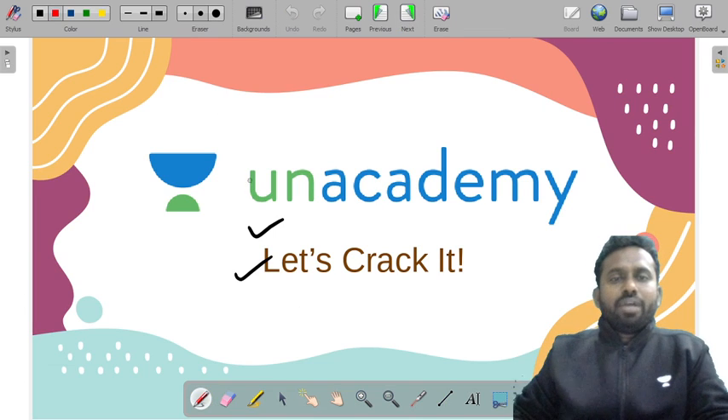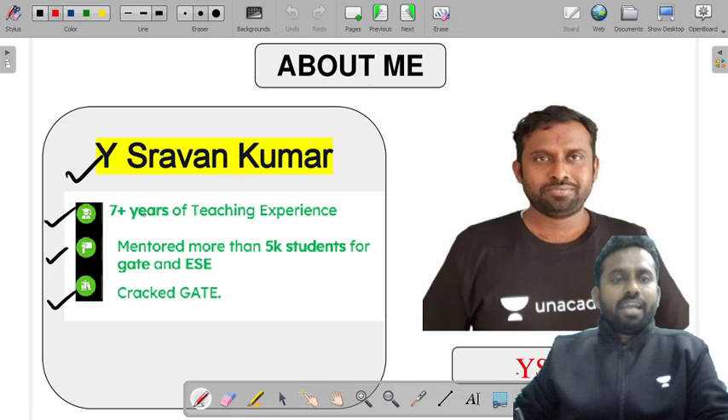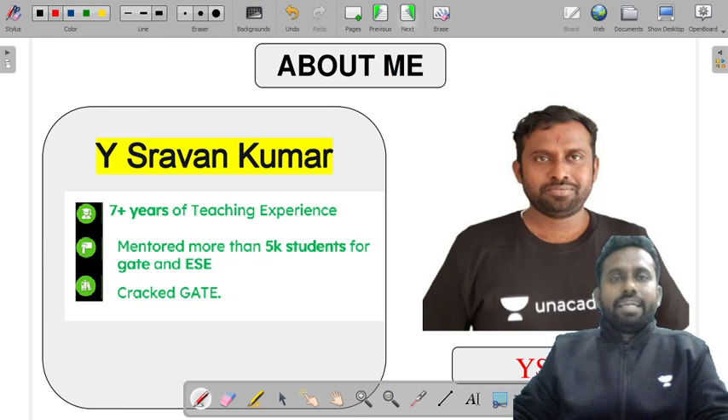Before that, let me tell you about Anacademy — let's crack it with Gate and ESA on India's largest e-learning platform. I am Vaisravan Kumar, having 7+ years of teaching experience, and I have mentored more than 5,000 students for Gate and Engineering Services.